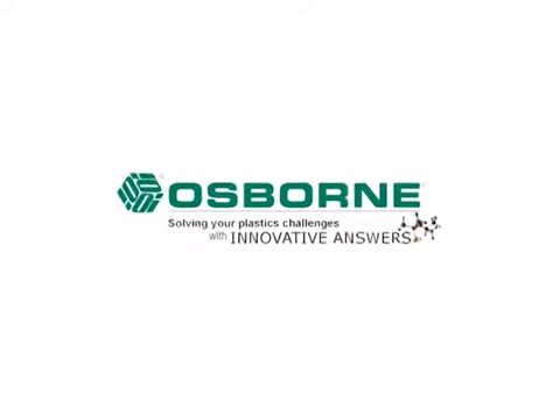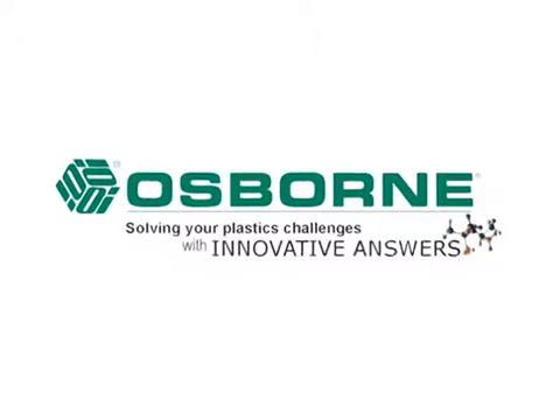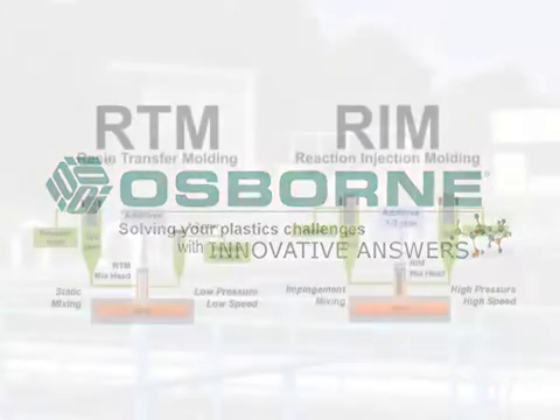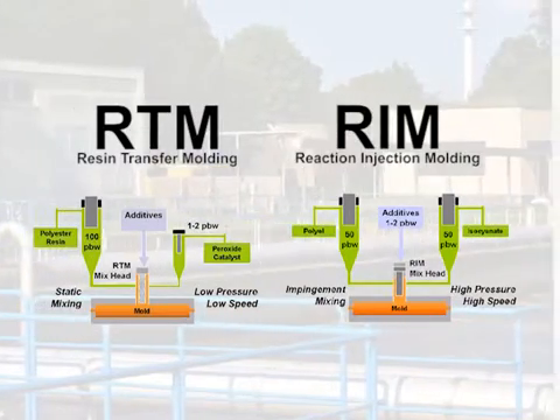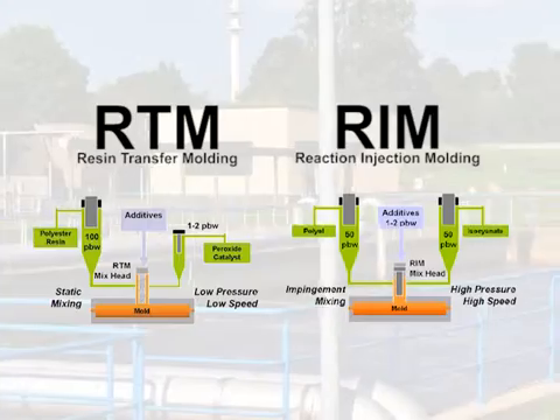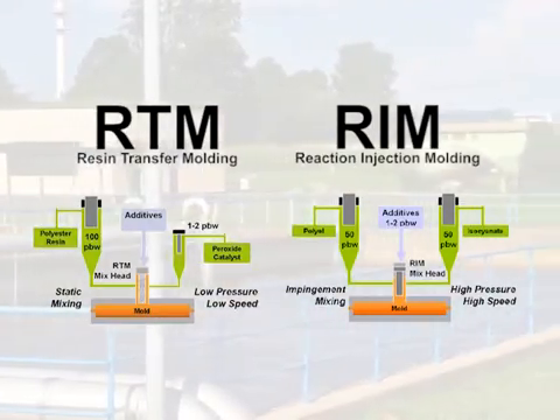At Osborne Industries, we pride ourselves in helping you solve your toughest plastics challenges with innovative answers. We specialize in the custom liquid molding of thermosetting plastics via Resin Transfer Molding, or RTM, and Reaction Injection Molding, or REM.